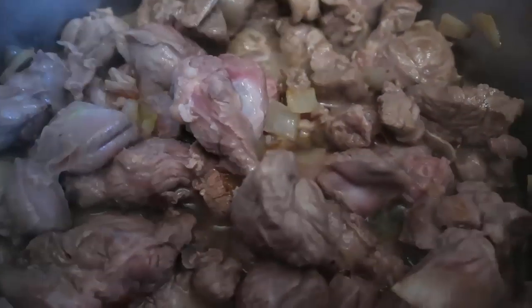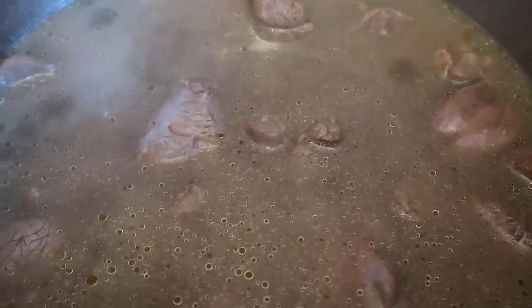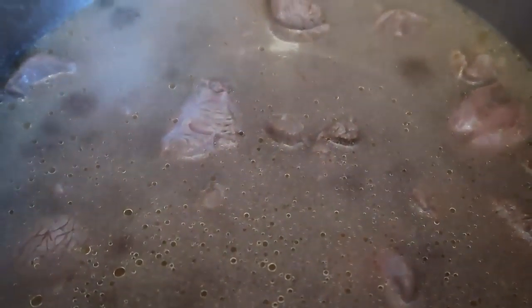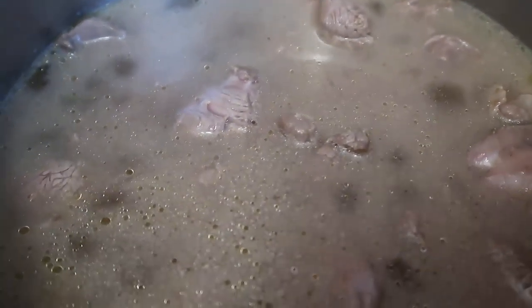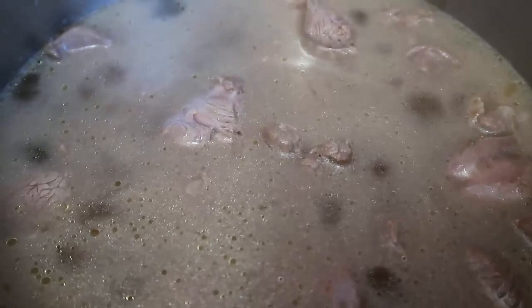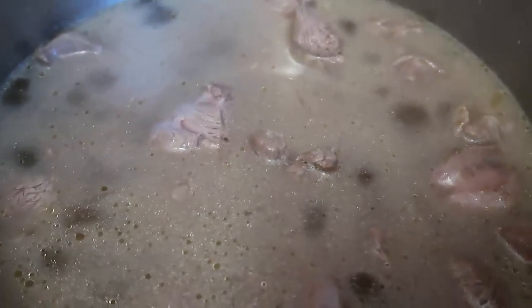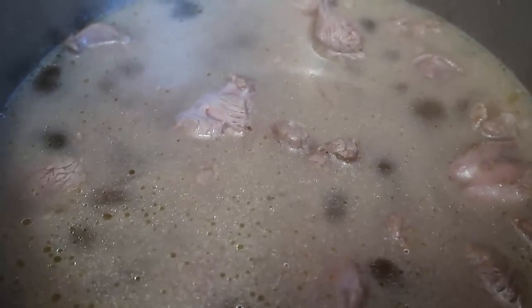I've poured over about a third of the stock and covered it with water. Now I'm just going to let it come up to a simmer, then turn it down to a gentle bubble for an hour and a half. At that point I'll add the vegetables. You can add them now if you prefer all the nutrients cooking into the stew, but I like to add them in the last half hour so they hold their shape a bit better.